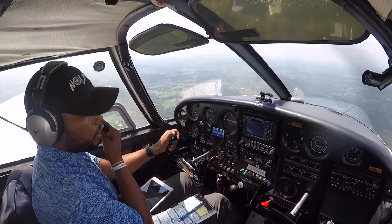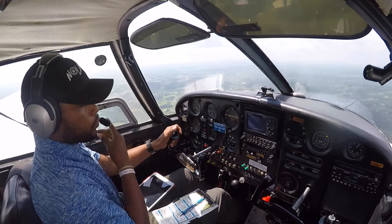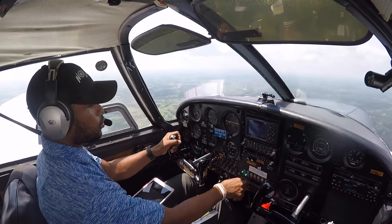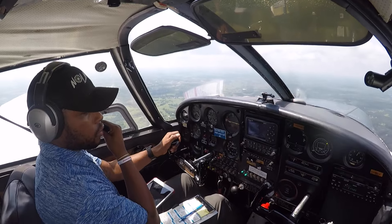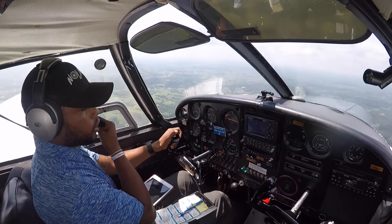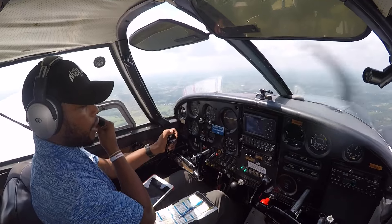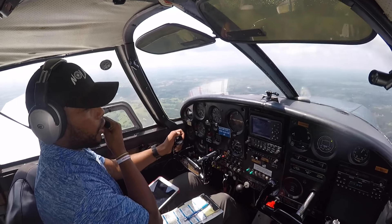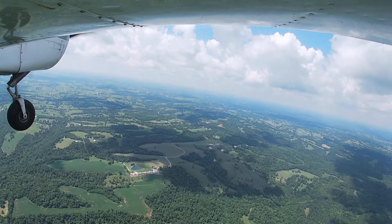Cincinnati approach, good afternoon. Cherokee 5006 Whiskey with request. Cherokee 5006 Whiskey, we're about 11 and a half miles to the southwest of Gallatin Airport, looking for VFR flight following to Lima Oscar Uniform — Bowman Field — at 2,500.